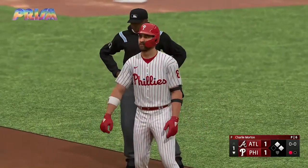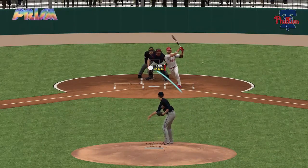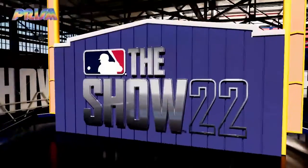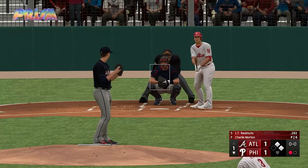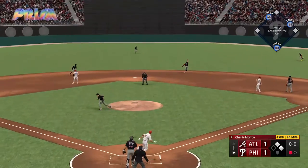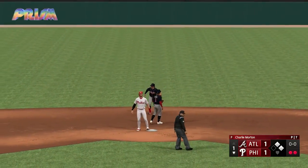Just so sound in his mechanics — hits against a firm front side and the hands just continue to carry through the middle of the field. JT Realmuto steps in, known for his rocket arm behind the plate. The catcher JT Realmuto — swing and a ball lifted to center field. Two balls right there to make the ground and there's two away.